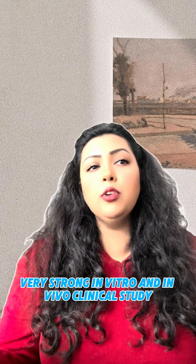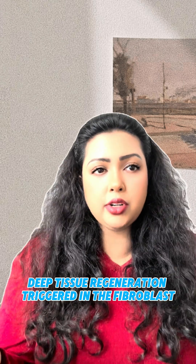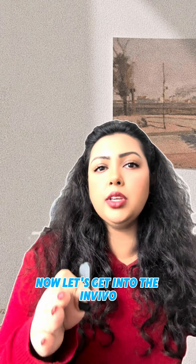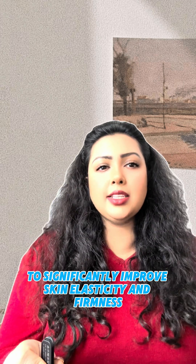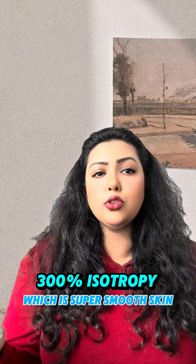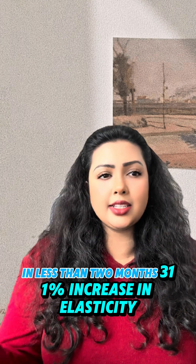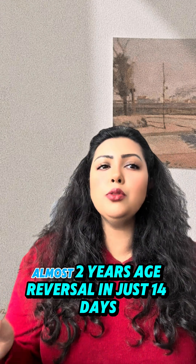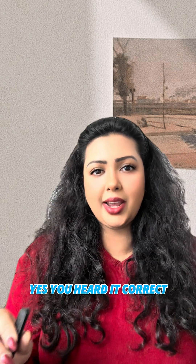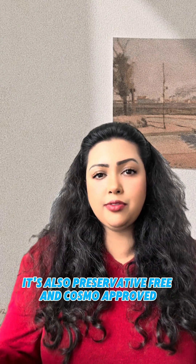The clinical data is very strong — both in vitro and in vivo. In vitro: 30% faster wound healing by skin cells, and deep tissue regeneration triggered in fibroblasts. In vivo, tested at 2% strength over 56 days: 300% isotropy (super smooth skin) in less than two months, 311% increase in elasticity, 229% increase in firmness, and almost two years of age reversal in just 14 days. Bonus: it's vegan, cruelty-free, sustainably sourced, preservative-free, and COSMOS-approved.